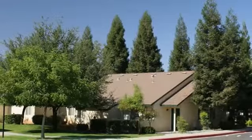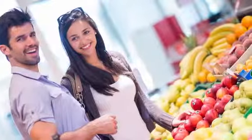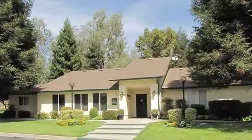Our garden community is located in North Bakersfield with easy freeway access. You'll find everything you need from grocery stores and restaurants to parks and movie theaters — it's all close to home. Call today and make the Meadows your new home.